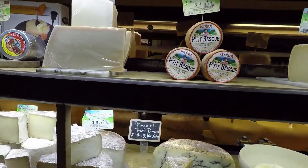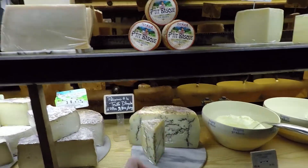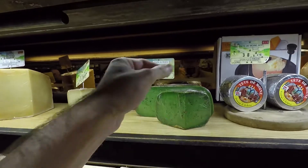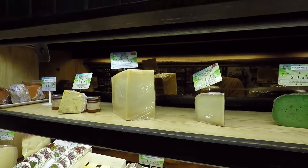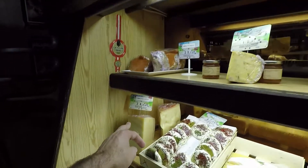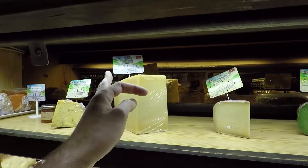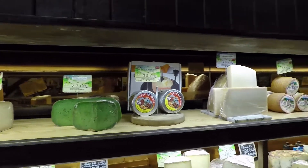This is a fromage préparé — this one was prepared with some mushrooms inside, and this similar one is green because they put some herbs inside. There are many different varieties. The most popular ones include Emmental, which is very popular, and Gouda. Some come from Switzerland, and others from Pays Basque — different cheeses that come from different places.